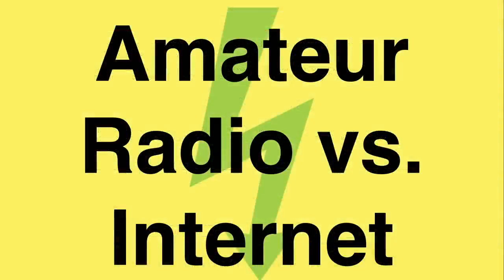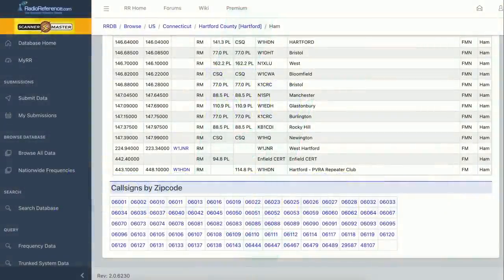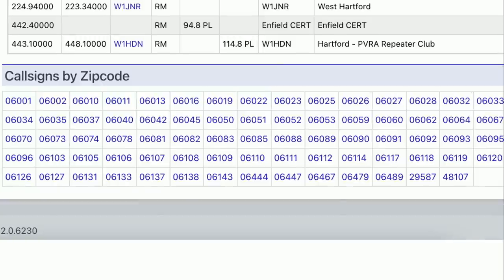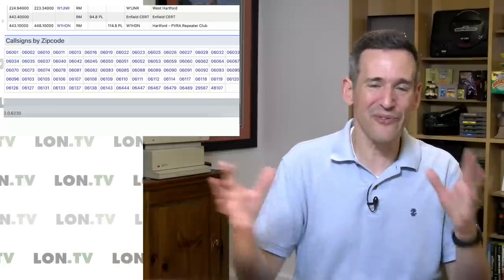Communicating over amateur radio is very different versus how you communicate over the internet. A lot of things that we take for granted on the internet are not allowed over amateur radio and never have been. The first big difference is that there is no anonymity on amateur radio. You have to get a license, and those licenses are public documents. If you go to websites like radioreference.com and look up a zip code, you can get a list of all of the amateur radio operators that live in that zip code who have licenses from the FCC. Every time you communicate over an amateur radio band, you need to say your call sign so that people can identify you and look you up.